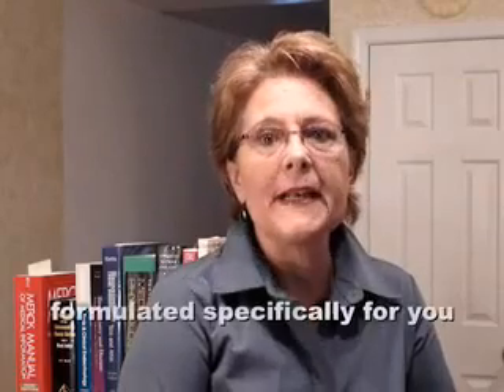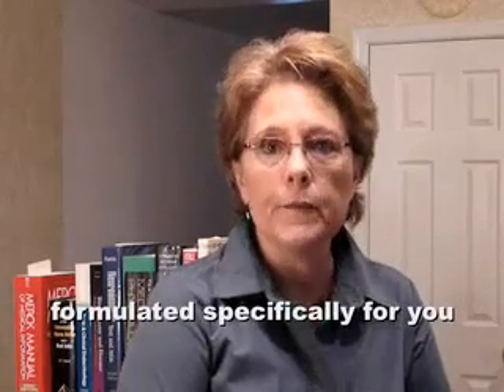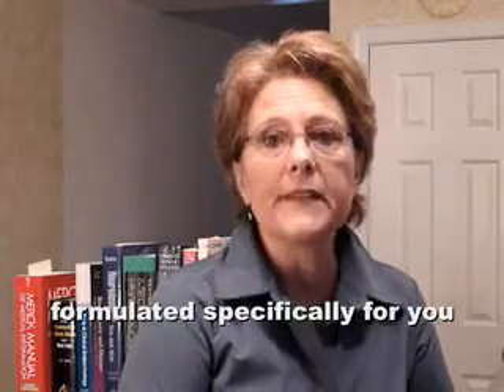Another big advantage of bioidentical hormones is that they are tailor-made for you. A compounding pharmacy provides the exact dosage of hormones that your doctor thinks is right for you. Thanks for listening in, and I'll see you next time!